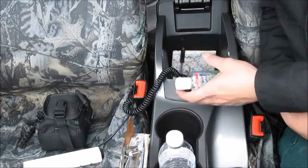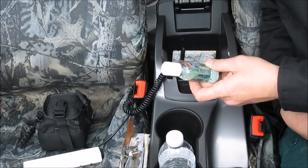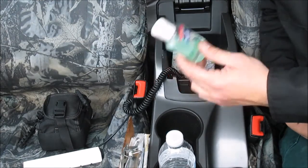Next up, just some hand sanitizer. Hand sanitizer is pretty self-explanatory, but it has a slew of other uses, so I keep some of that in here.